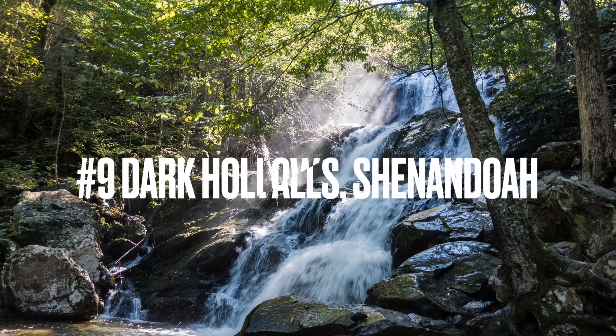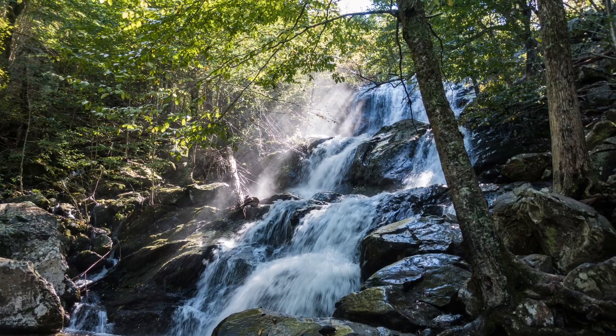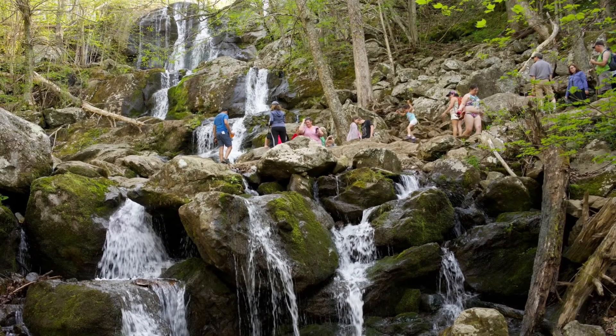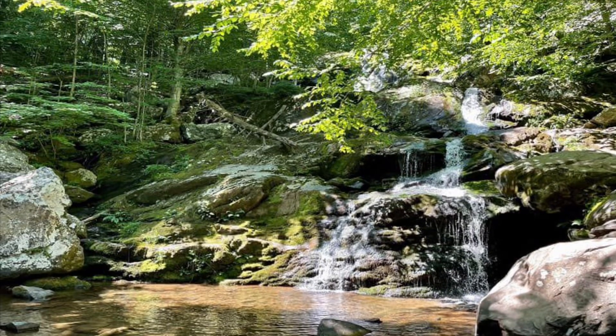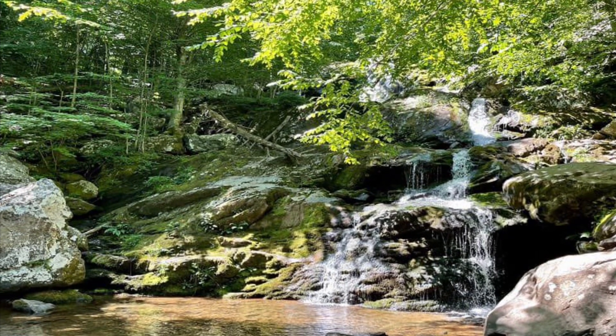Number 9 is Dark Hollow Falls in Shenandoah National Park in Virginia. Shenandoah has a few nice ones to choose from, but this is my favorite. The way it goes down several different rocks kind of makes it seem like steps, and it makes up for the relatively modest height of 70 feet. It feels much taller when you look at it, and it's nice that you can see both the top and bottom of this waterfall.